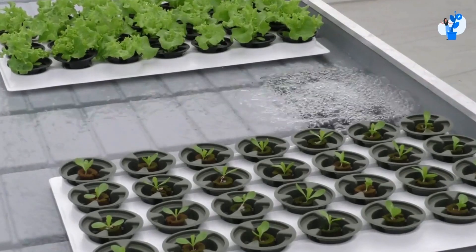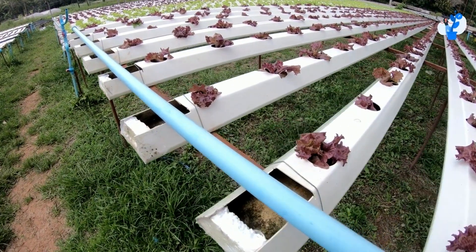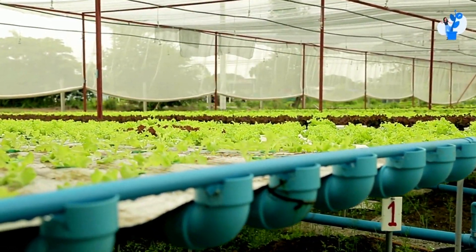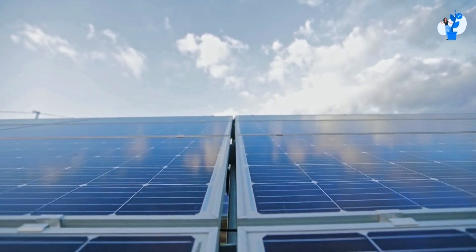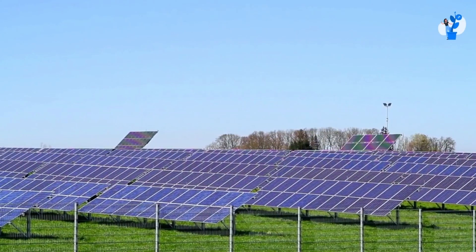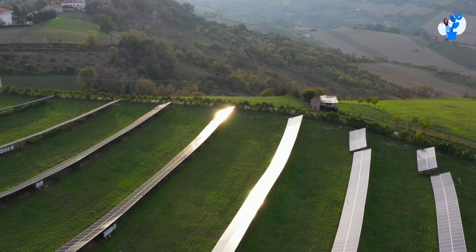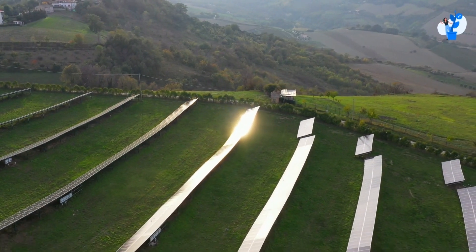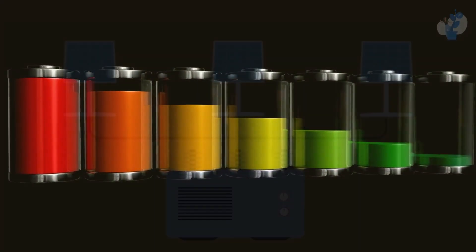So generally, in a fully automatic system, the energy requirement is so high as compared to a semi-automatic system. In the semi-automatic system, the electricity requirement is quite low, and it can easily be replaced by the solar system. If you are setting up a solar system, then you have to be sure that your solar system should receive active sunlight for at least four to five hours, and then you can store the energy.